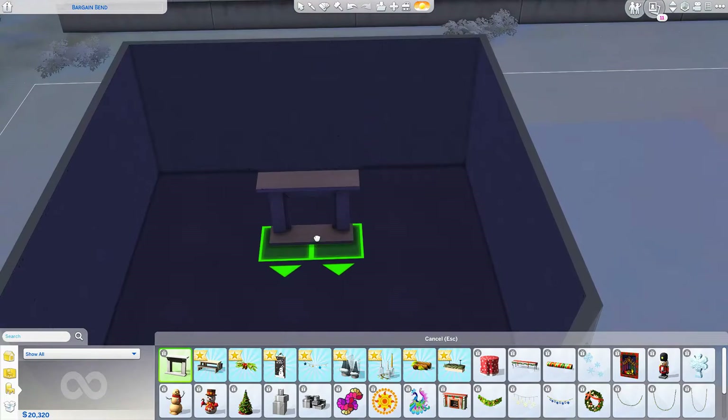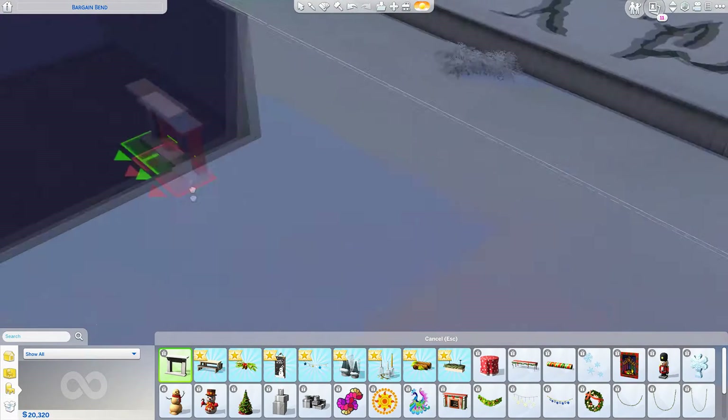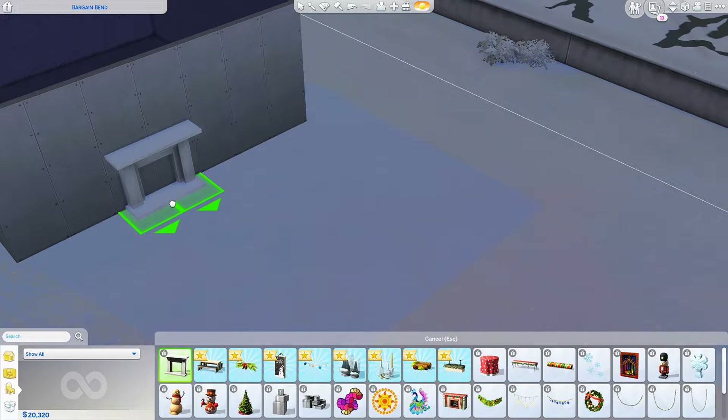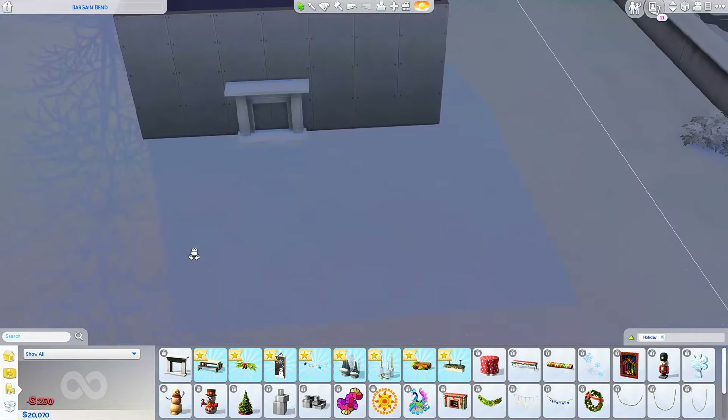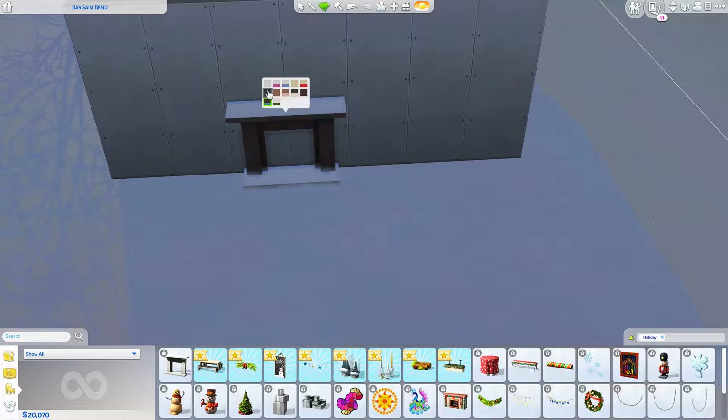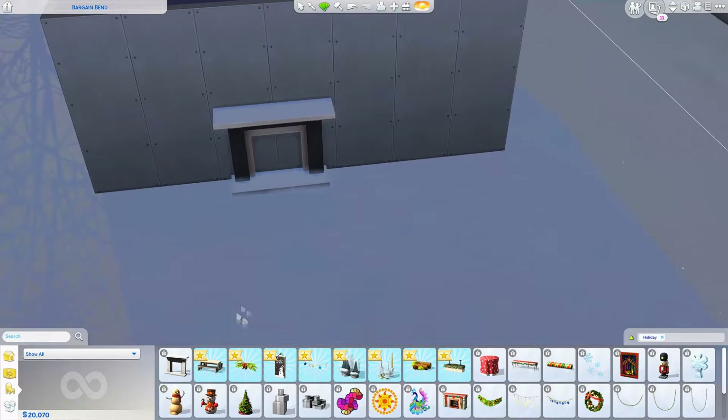So this is new. This is like a fake fireplace — yeah, it's a fake fireplace, not real, just for decorative purposes. As you guys can see, you can see the wall behind it. It's cute, but it's just for decorative purposes.